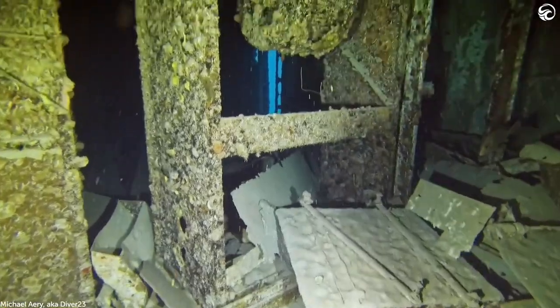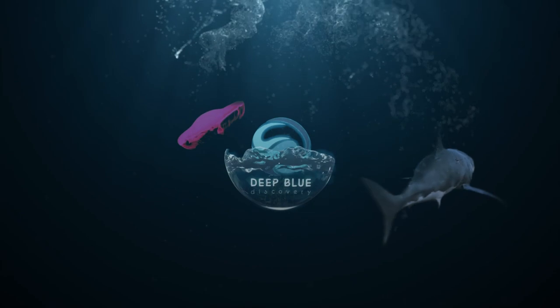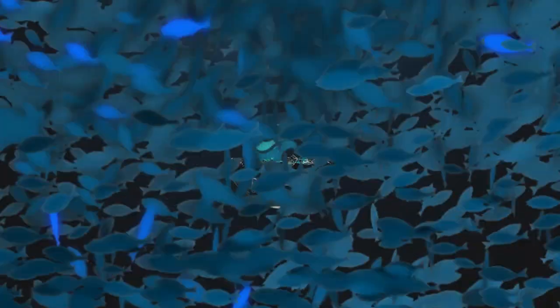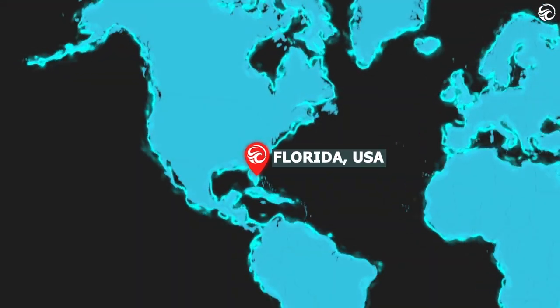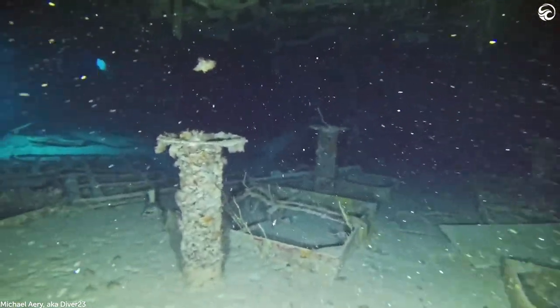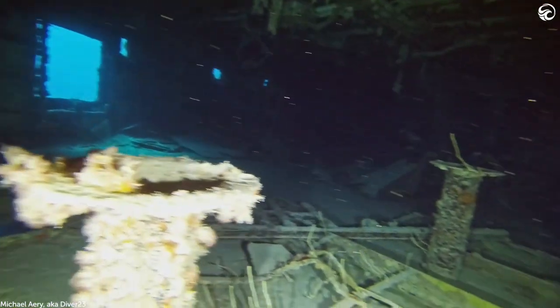Welcome to Deep Blue Discovery. This particular dive is in the Key Largo area of Florida. Wreck diving can be dangerous, but it's always interesting. And as Michael Airy explains, the USS Spiegel Grove is unique.